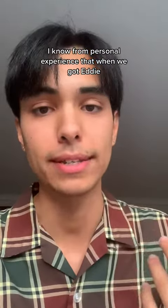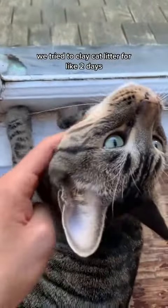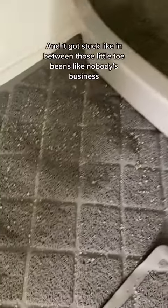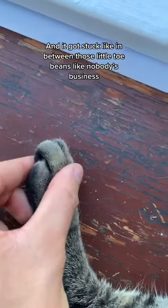I know from personal experience that when we got Eddie, we tried clay cat litter for like two days, but it was so messy that we stopped using it right away — it got stuck in between his little toe beans like nobody's business.